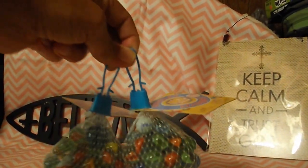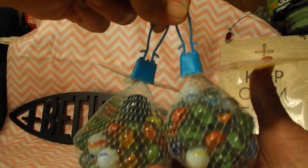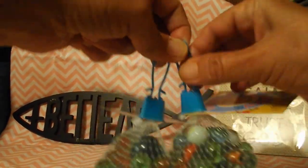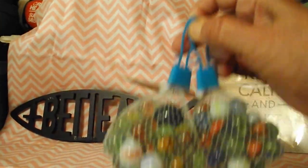Then I got two packs of marbles. These are going to be for a DIY that I'm going to do. Hopefully I'll have that up in a day or two.